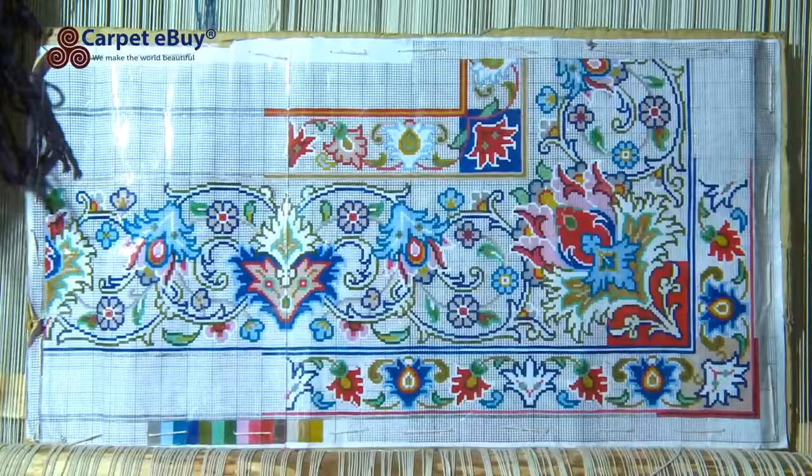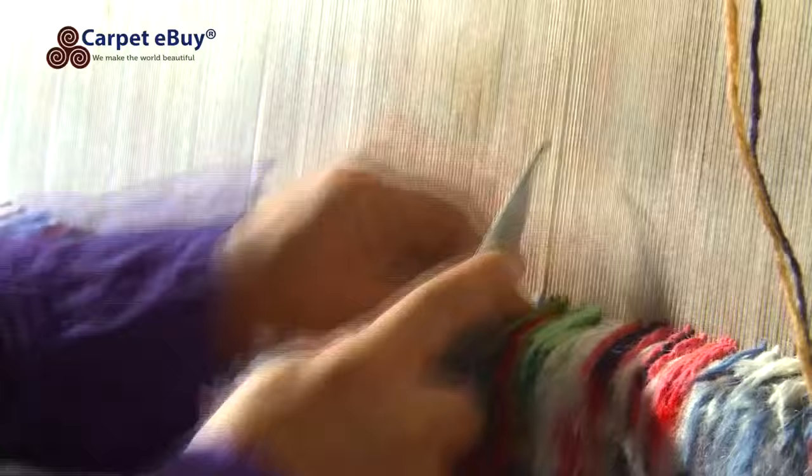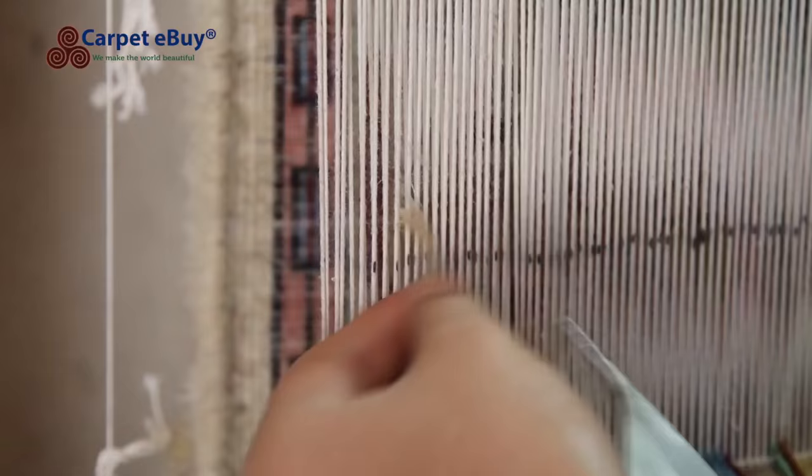However, rugs made inside the city are commonly called shabaaf, meaning tied to the city, to differentiate from rugs made in the outlying towns and villages. Shabaaf carpets are heavy, thick and of good quality.